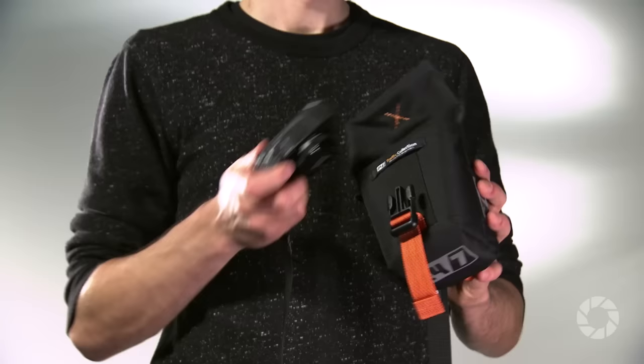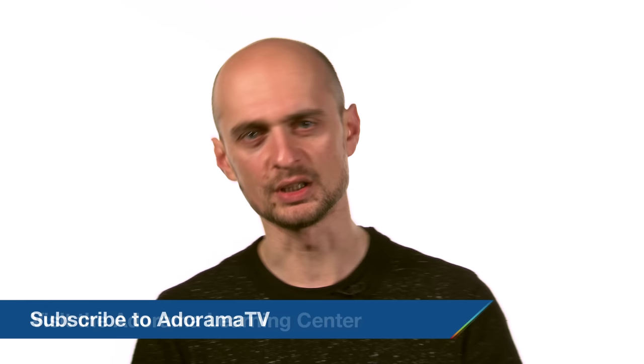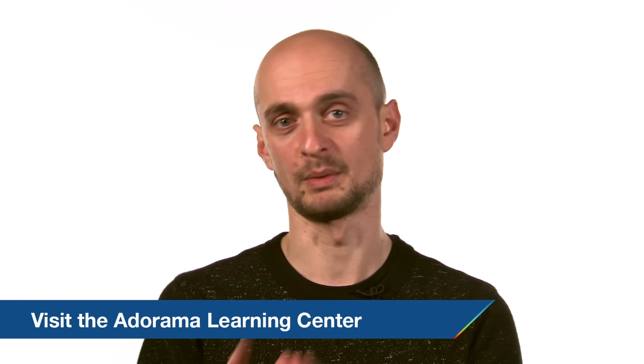Thanks for watching. I hope you enjoyed this video. Please subscribe to the AdoramaTV channel for much more overviews. If you would like us to overview any equipment in particular, just mention it in the comments below and we'll see what we can do for you. This was Marcin Lewandowski for AdoramaTV — I hope to see you soon.